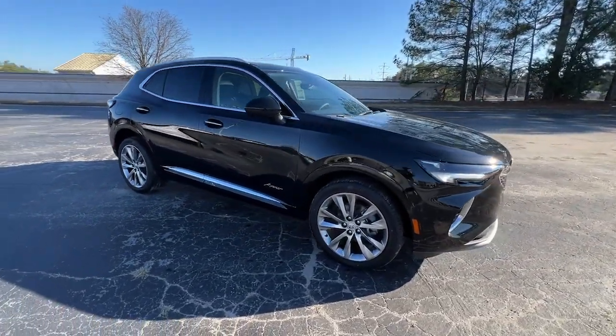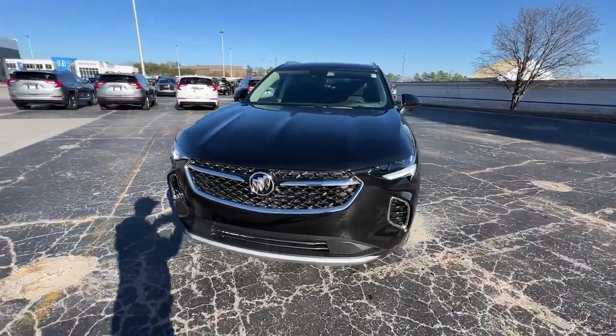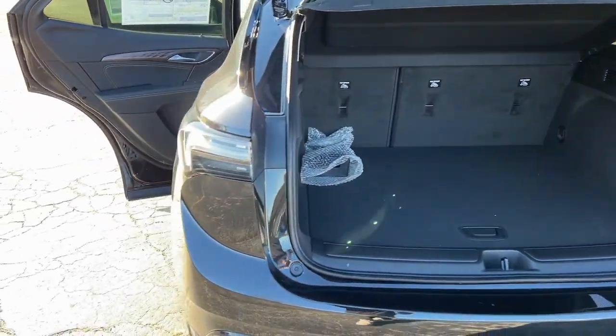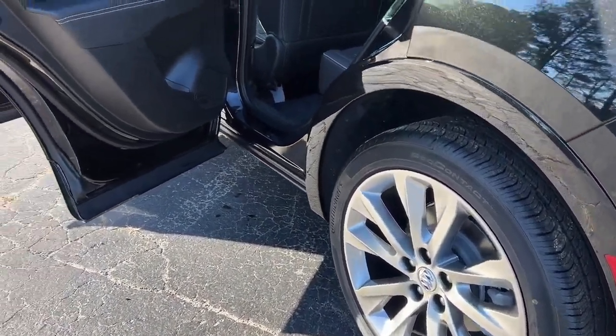Heated steering wheel, head-up display, intelligent auto on-off high beams, pre-collision system, lane departure warning, panoramic roof, navigation system, sun moonroof, hands-free liftgate, all-wheel drive.